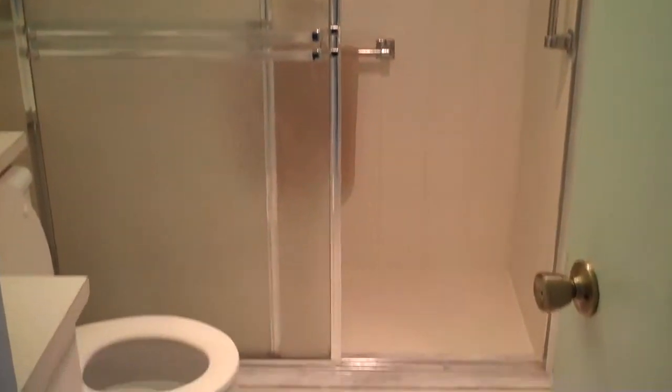has a stall shower and one-and-a-half bath for the guest bath.